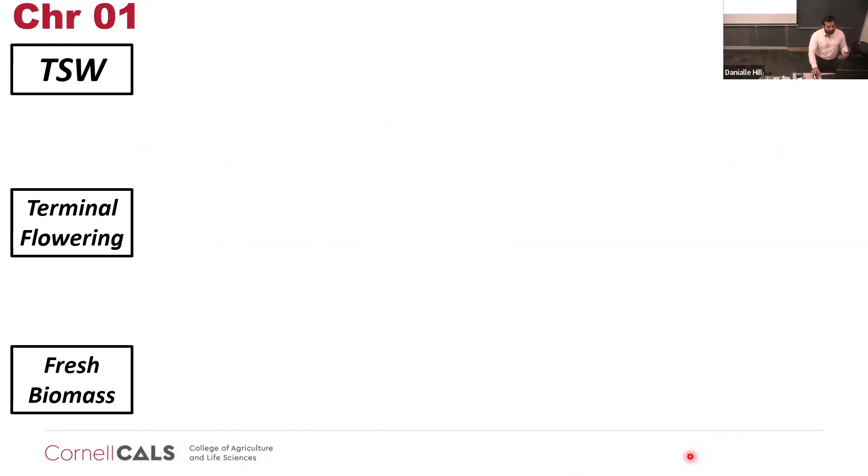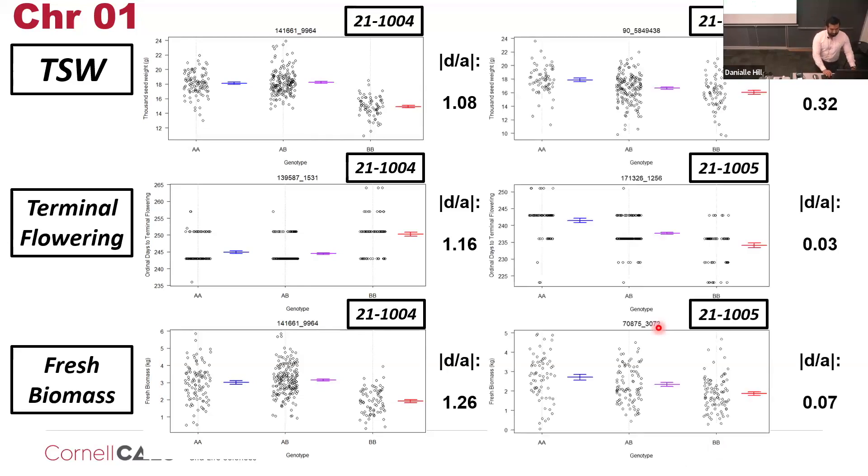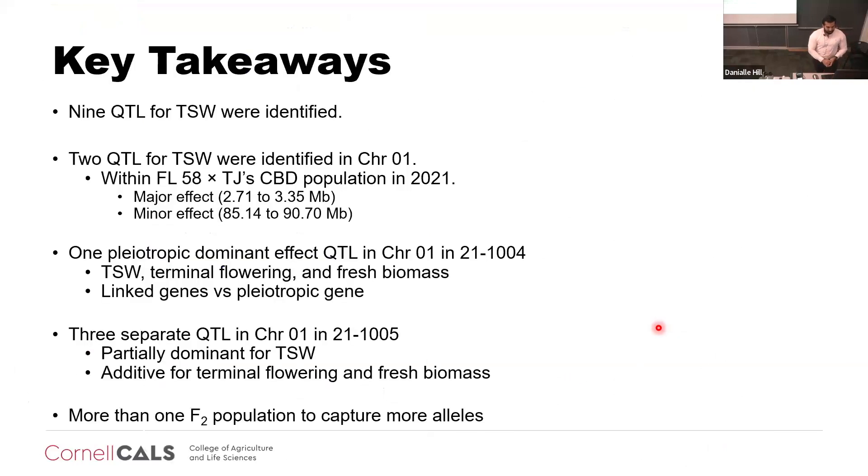When we look at the most significant marker for all of them, the A allele in the 1004 family seems to have a dominant effect compared to the B allele. Whereas in 1005, the effect seems to be more additive or partial dominant. A total of nine QTL for thousand-seed weight were identified. When we look at each family separately, there were extra QTL in 1004 and 1005 that we don't see when combining the two F2 families together. There seem to be a pleiotropic dominant QTL in chromosome one in population 1004 for thousand-seed weight, terminal flowering, and fresh biomass.